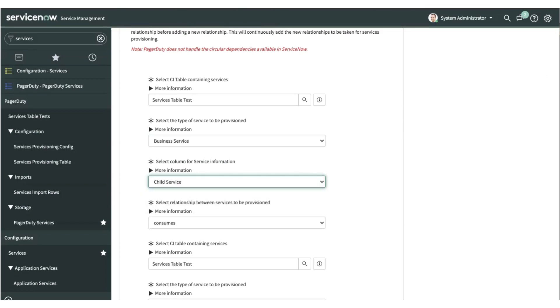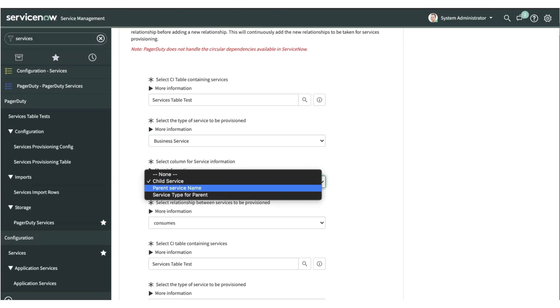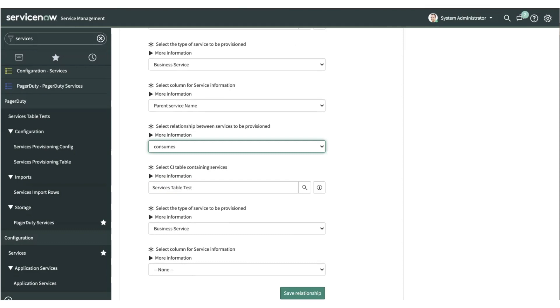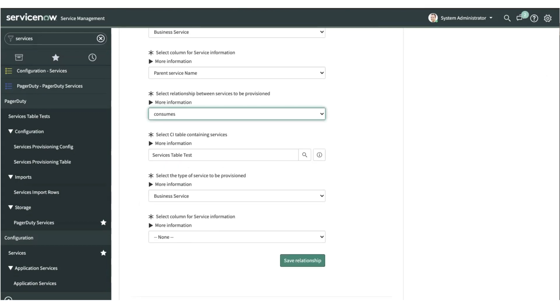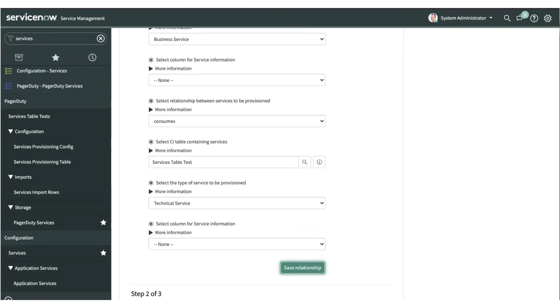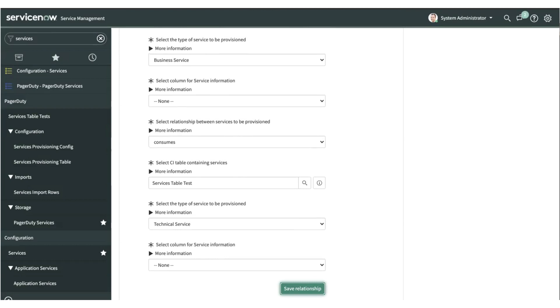You select the parent service or child service name based on the relationship you want to provision, and you define the parent-child or child-parent relationship. You also have the ability to select another table if you would like to map the relationship between two tables. For the same table, it is pre-selected, and you select the type of service and which column holds the child service information. You can save this relationship configuration, allowing you to provision more than one relationship configuration at a time.